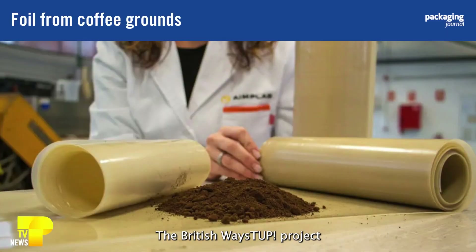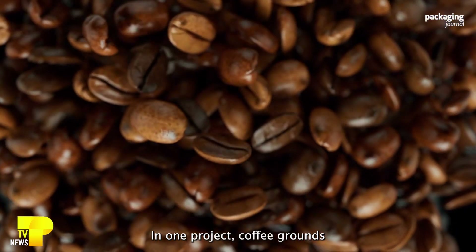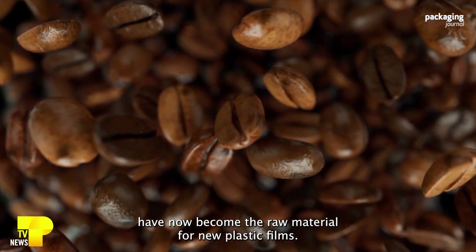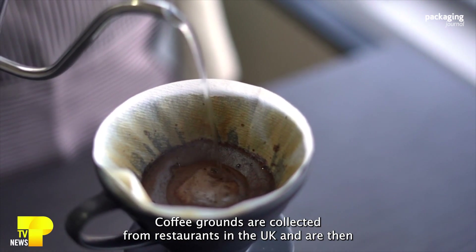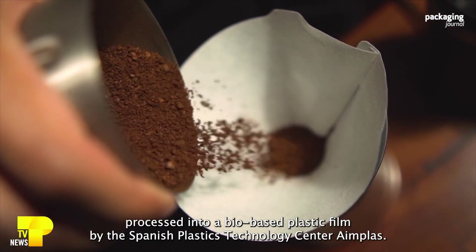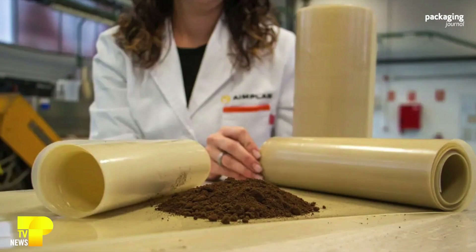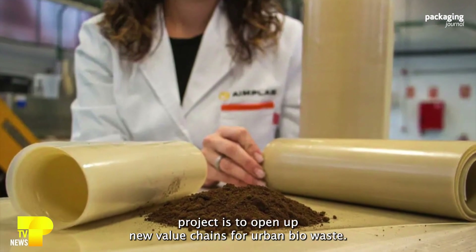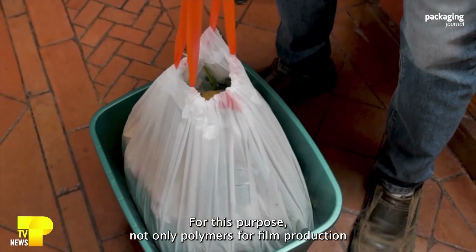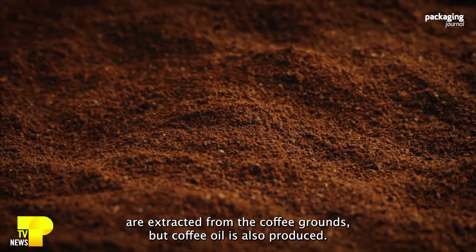The British Waste Up project is researching and developing what can be made from bio-based waste. In one project, coffee grounds have become the raw material for new plastic films. Coffee grounds are collected from restaurants in the UK and are then processed into a bio-based plastic film by the Spanish Plastics Technology Centre, IMPLAS. The goal of the Waste Up project is to open up new value chains for urban bio-waste. Not only are polymers for film production extracted from the coffee grounds, but coffee oil is also produced.